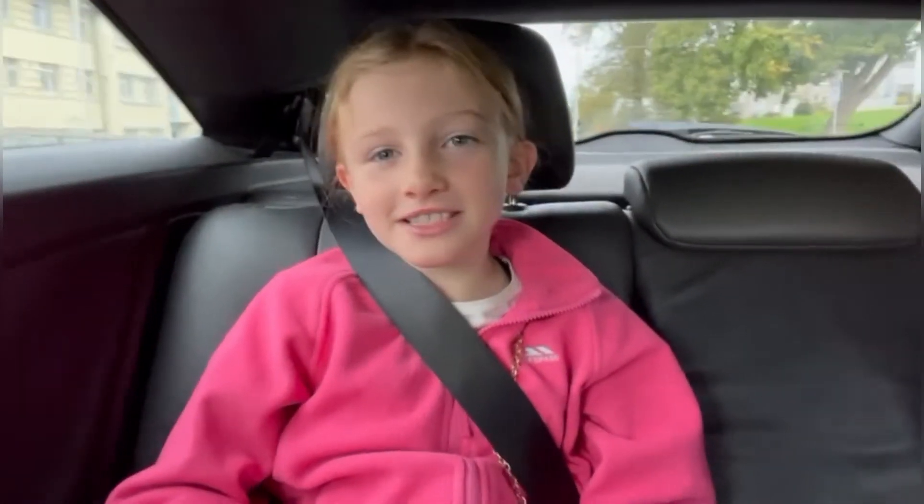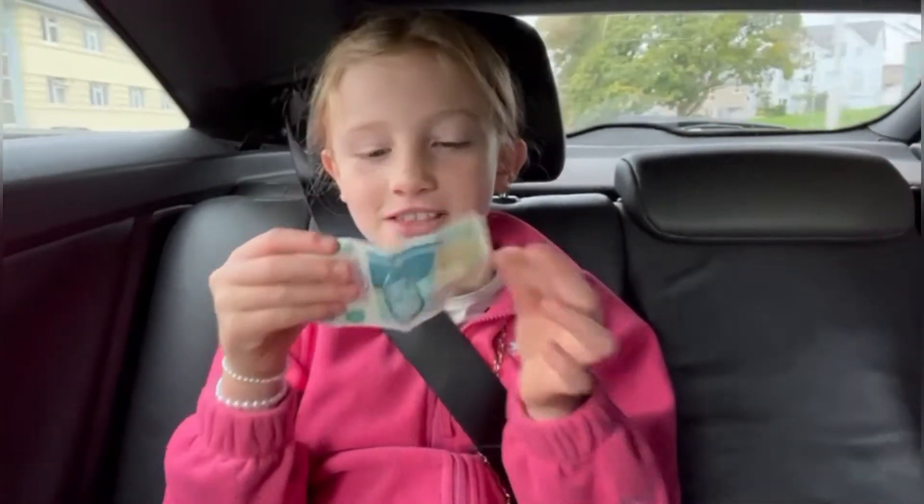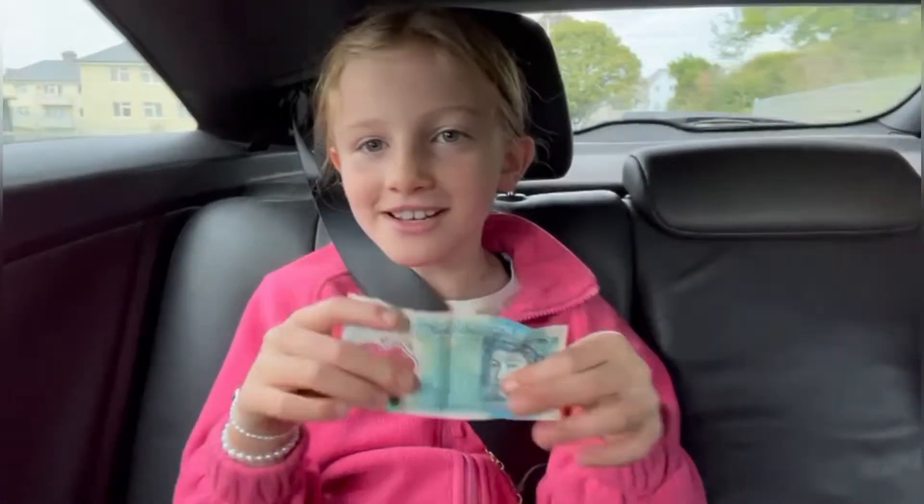Hey guys, welcome back to my channel. Today we're going to do a car boot challenge and see how much we can get with this £5. Let's go!